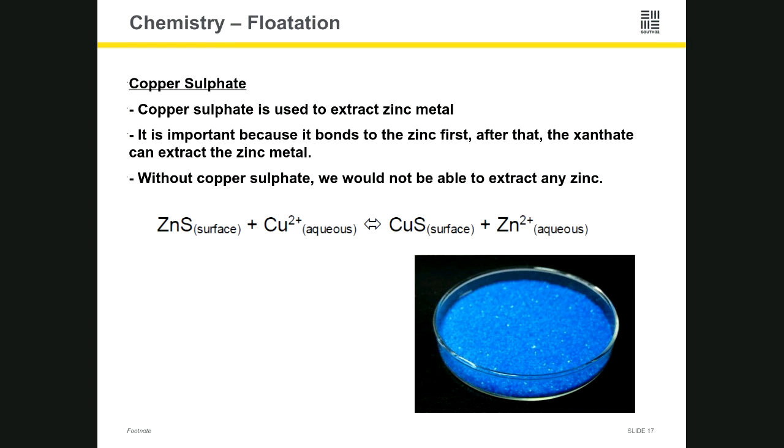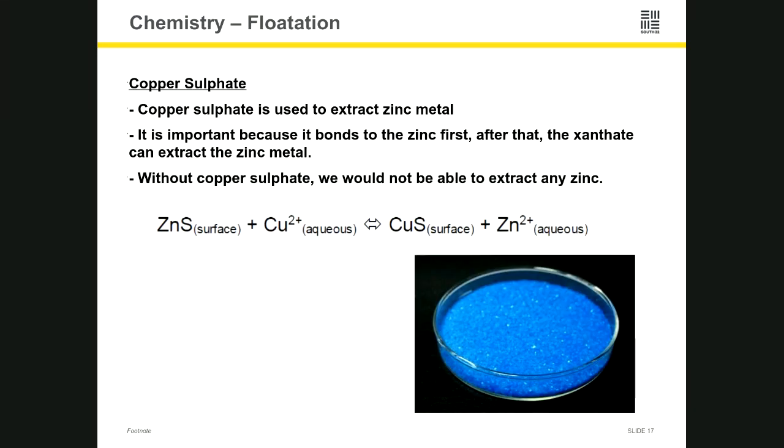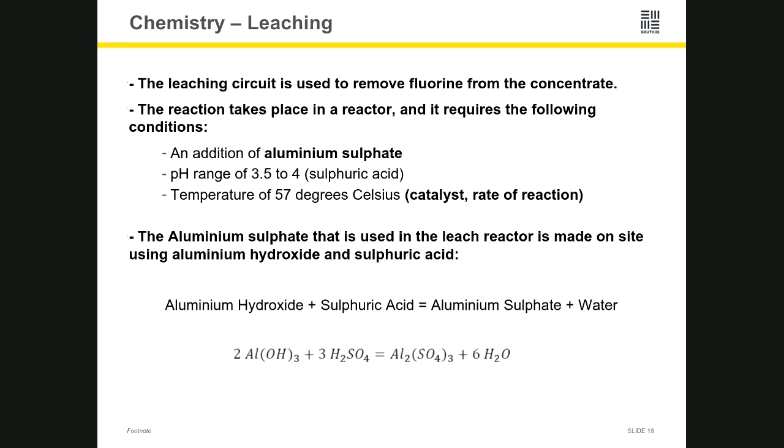There are some really great videos on YouTube — we had one we wanted to share with you today. If you type in 'froth flotation' you'll find those videos there that show all those bubbles and how they're used to separate the minerals, as I've explained.